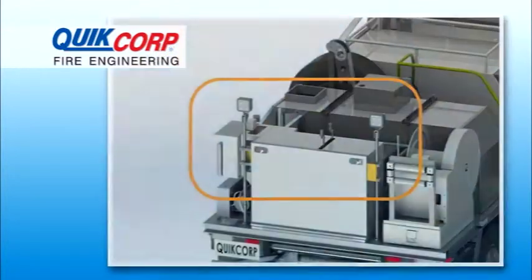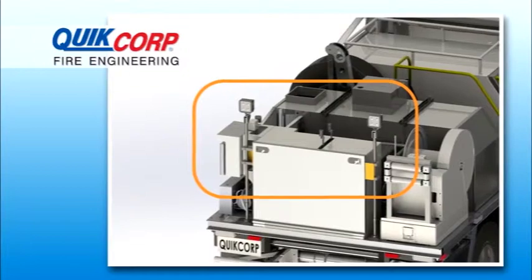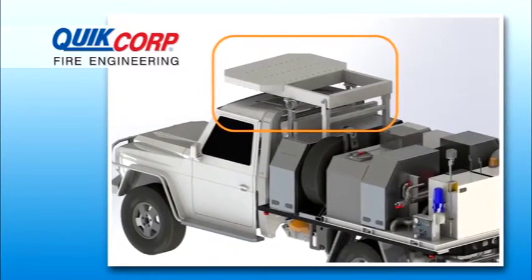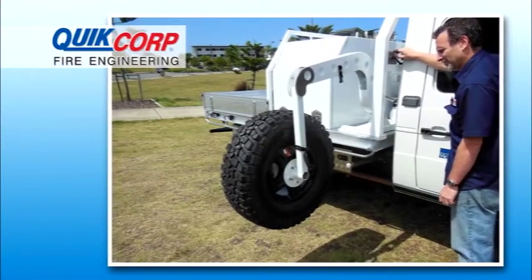Including light masts for exceptional visibility, falling objects protection systems certified to level 2, and automated tire handling systems to negate heavy lifting.